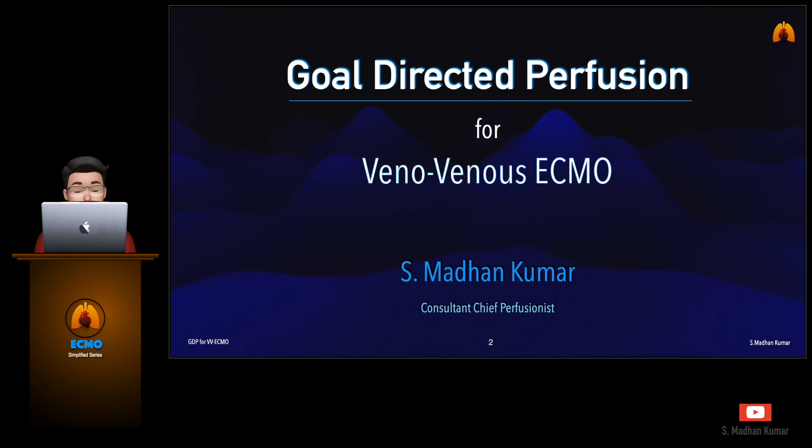Later, Dr. Marco Ranucci and Dr. Philip D. Sommer suggested values or parameters for perfusionists to take into consideration for patient care while they are performing goal-directed perfusion.